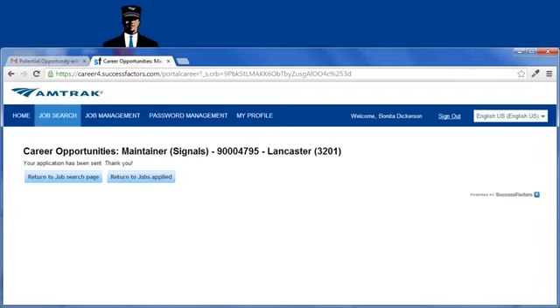Next, click Apply. You are returned to your career's home screen. A confirmation message stating that your application has been submitted displays, and an email notification is sent to you during the day.